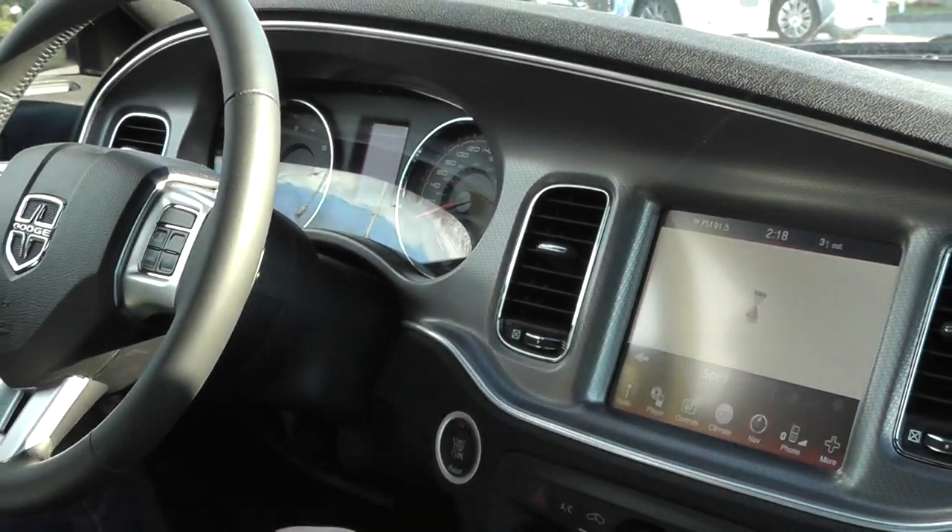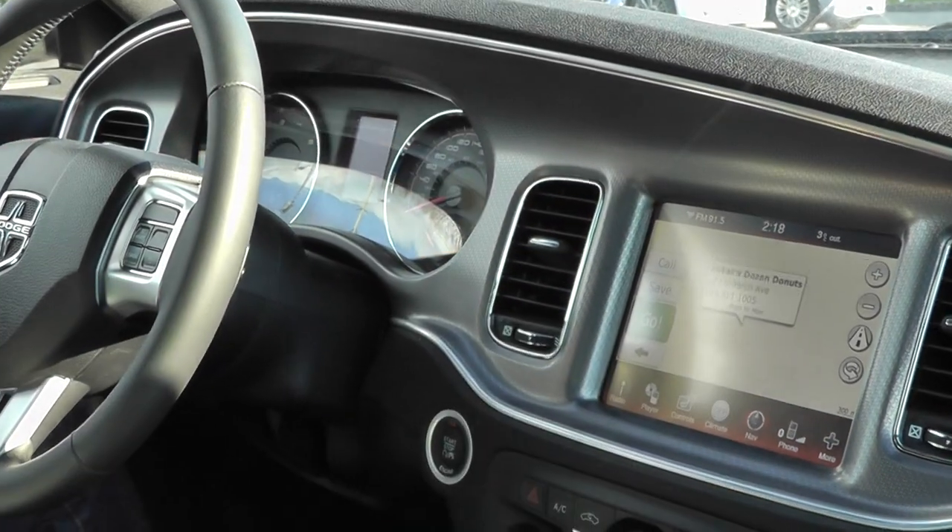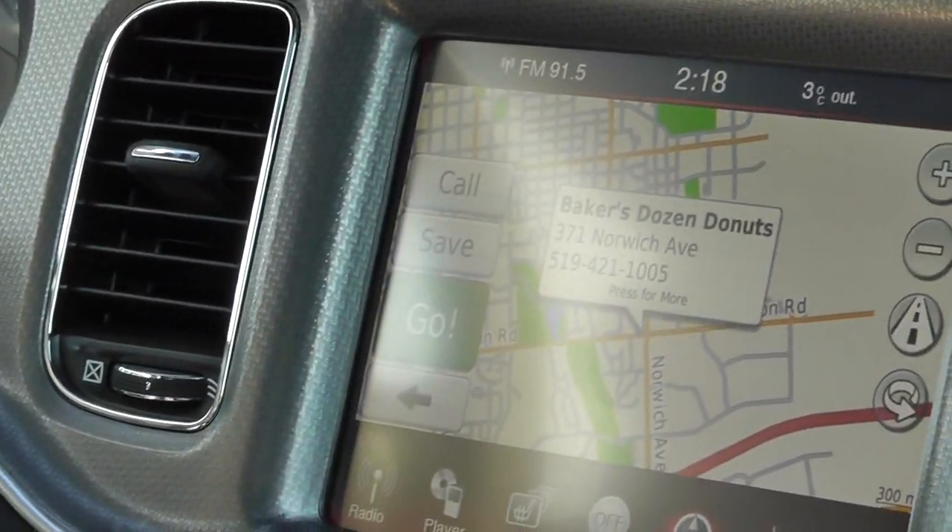So, if I wanted to find a bagel restaurant, it would find the nearest ones. I could pick it, and it's very simple. It's just like using a Garmin in-car navigation.